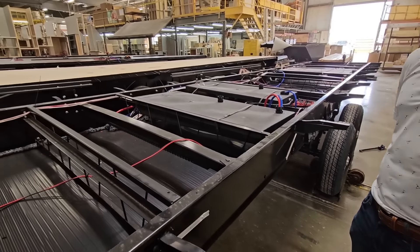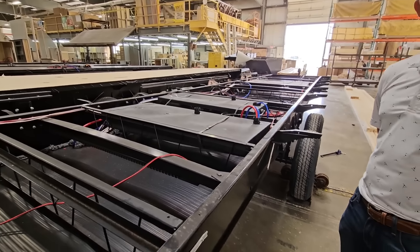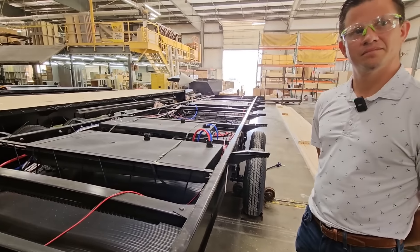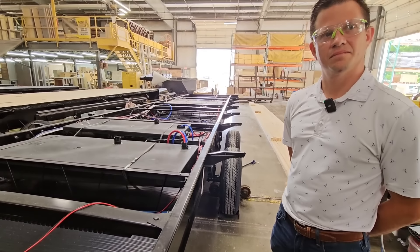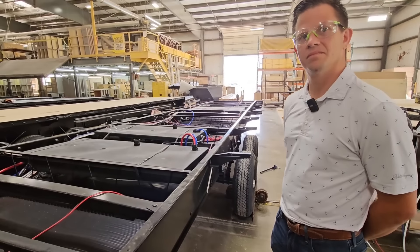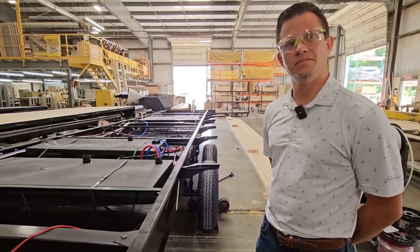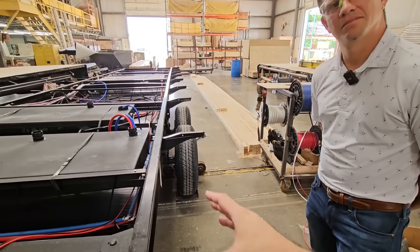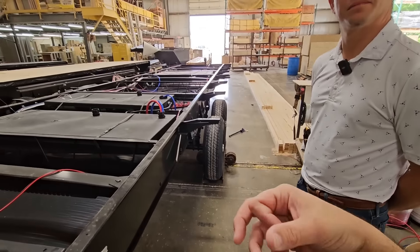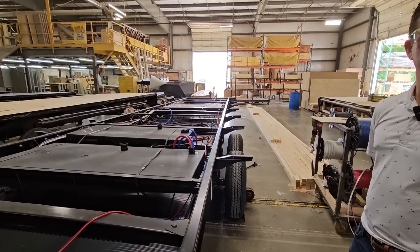Let's say this bunkhouse unit hypothetically has an MSRP of $55,000 — we all know the actual sale price is significantly lower than that. But if it had an MSRP of $53,000 and that got you an upgraded suspension, heavier-duty shackle hangers, and upgraded components — things you'd typically want after the sale — would you pay for it upfront?